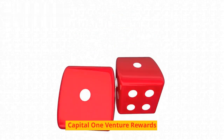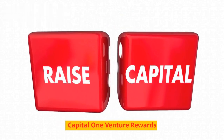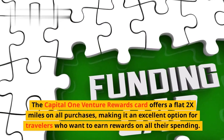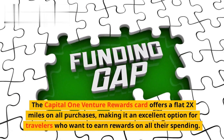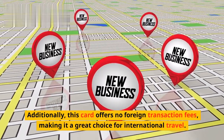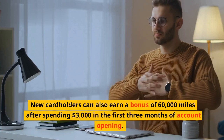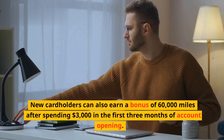The Capital One Venture Rewards card offers a flat 2x miles on all purchases, making it an excellent option for travelers who want to earn rewards on all their spending. Additionally, this card offers no foreign transaction fees, making it a great choice for international travel. New cardholders can also earn a bonus of 60,000 miles after spending $3,000 in the first three months of account opening.